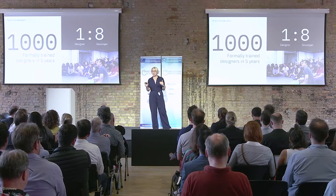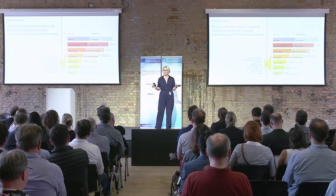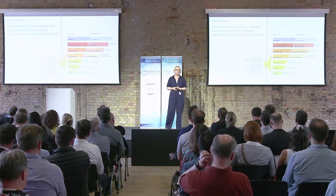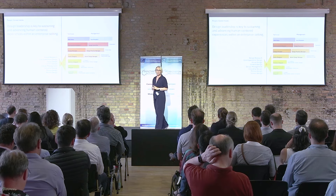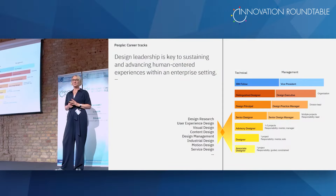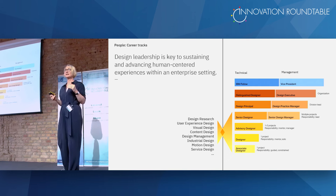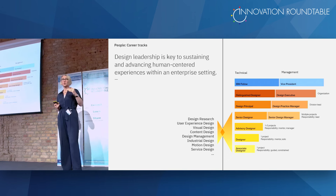We could only do that by setting up the foundations. Design was not a profession at IBM at that time — when I started, I was made an IT specialist because design didn't exist. Starting in 2012-13, we worked with HR to make design its own profession. It's still a technical profession, but it's one where you can have a career, so if you want thousands of designers, you have to give them a perspective to grow.